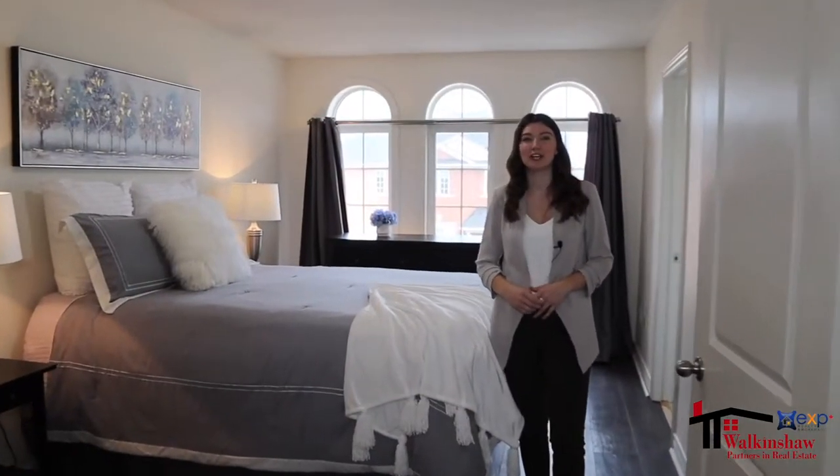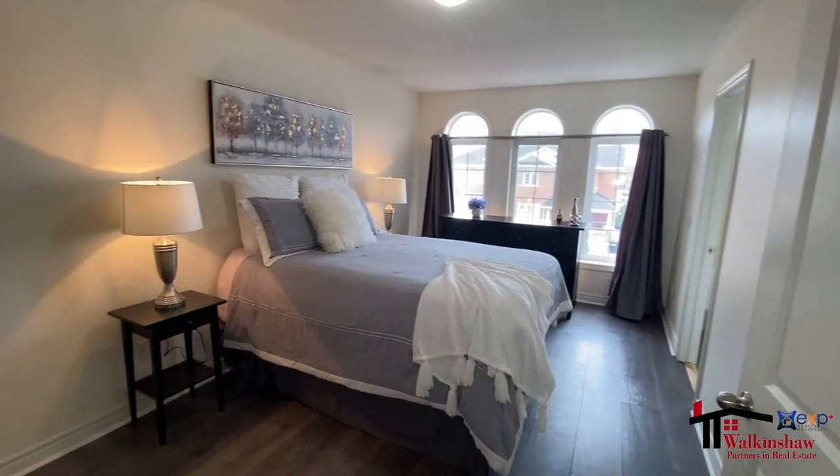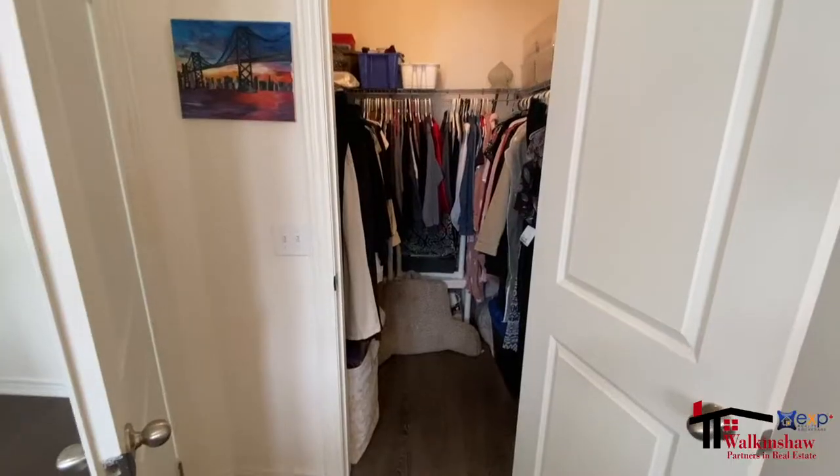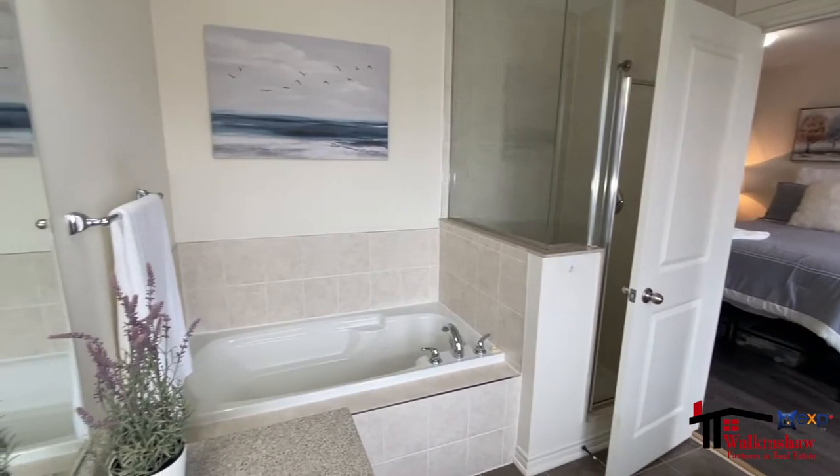This spacious primary suite has grand double doors opening up into this large space with three windows, an awesome walk-in closet, and a really great bathroom with soaker tub perfect for bubble baths.